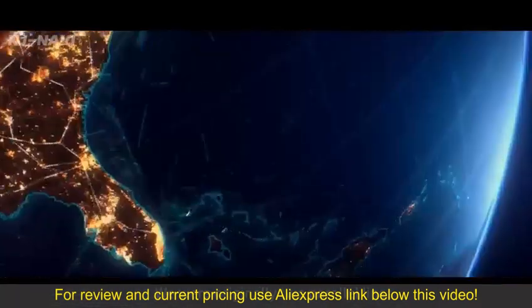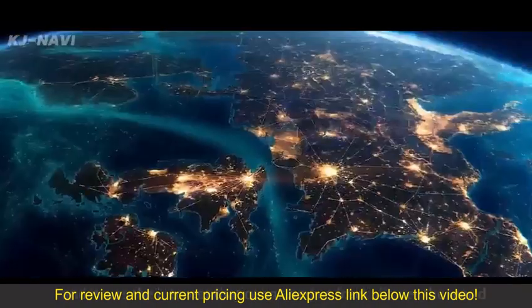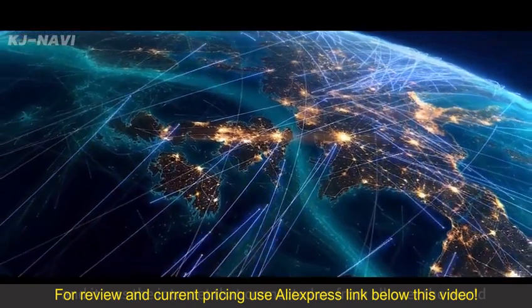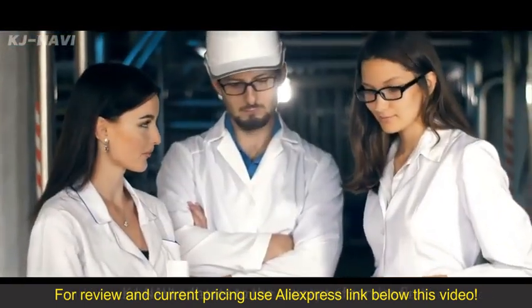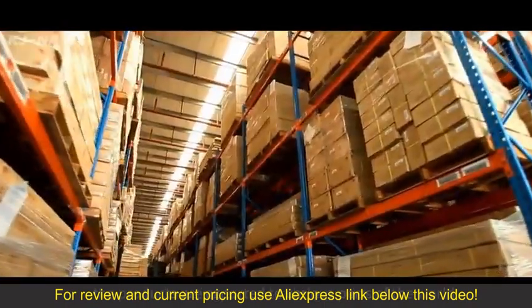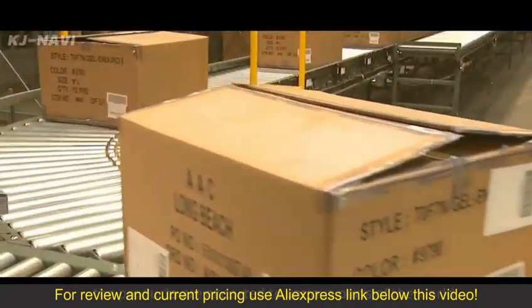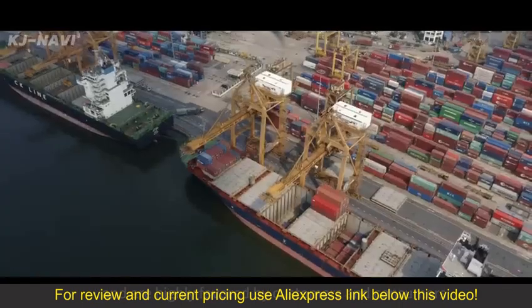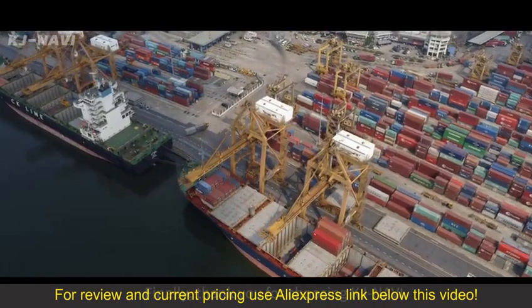We were originally two parallel lines, and it was the internet that connected us from all over the world. KJ Navi adheres to the concept of service first, focusing on researching products. The products are exported to various parts of the world and are highly favored by customers and consumers. Finally, thank you for choosing KJ Navi.